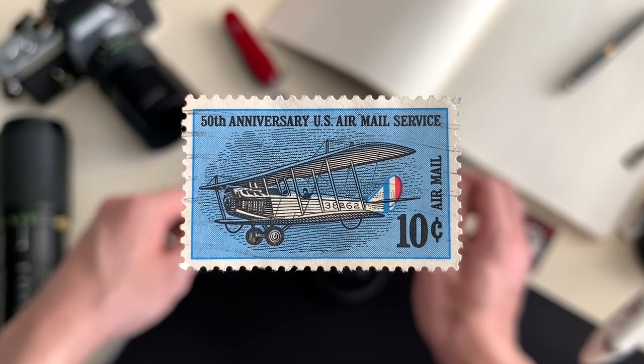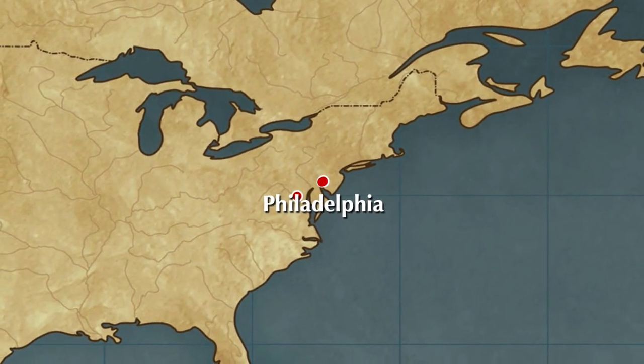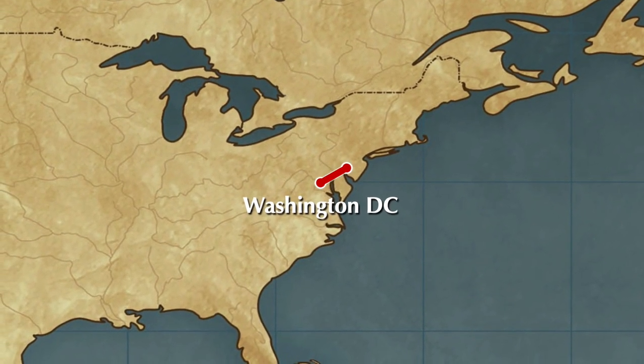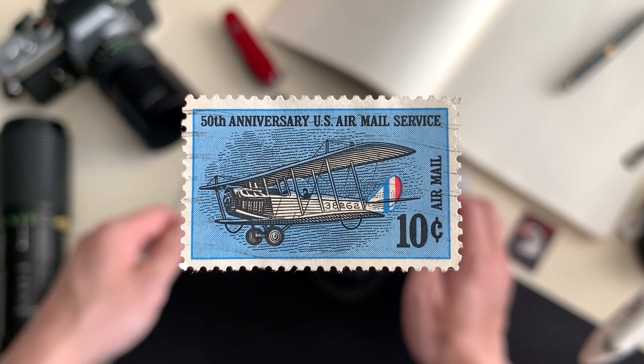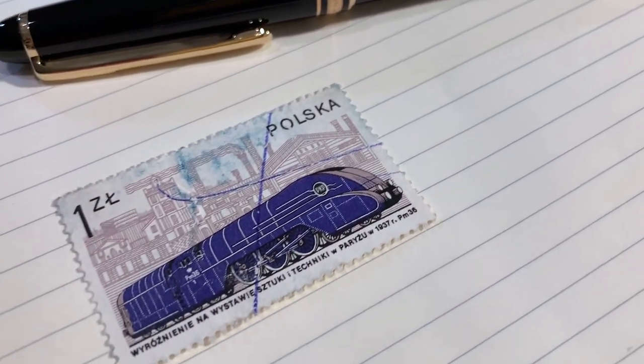This pioneering flight would eventually connect New York, Philadelphia, and Washington, D.C. on a 218-mile air route in an effort to provide prompt service while trying to beat existing railroad lines on arrival time.